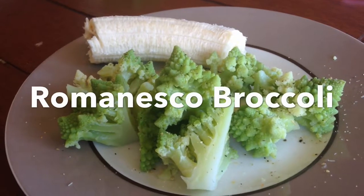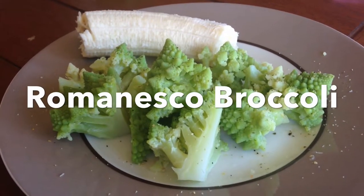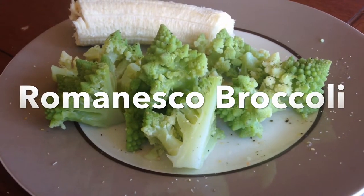Here's what the Romanesco broccoli looks like all plated up and cooked. I boiled it for about a half hour, and it still isn't soft enough for Aria to eat. I think it's really good, but it's definitely not a toddler food.